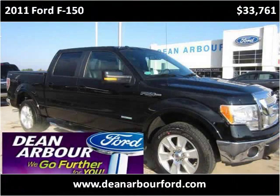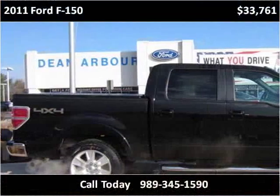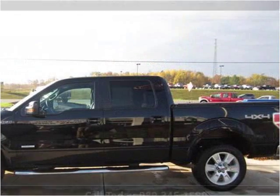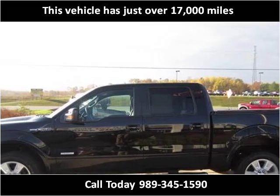This 2011 Ford F-150 is available from Dean Arbor Ford. This vehicle has just over 17,000 miles.